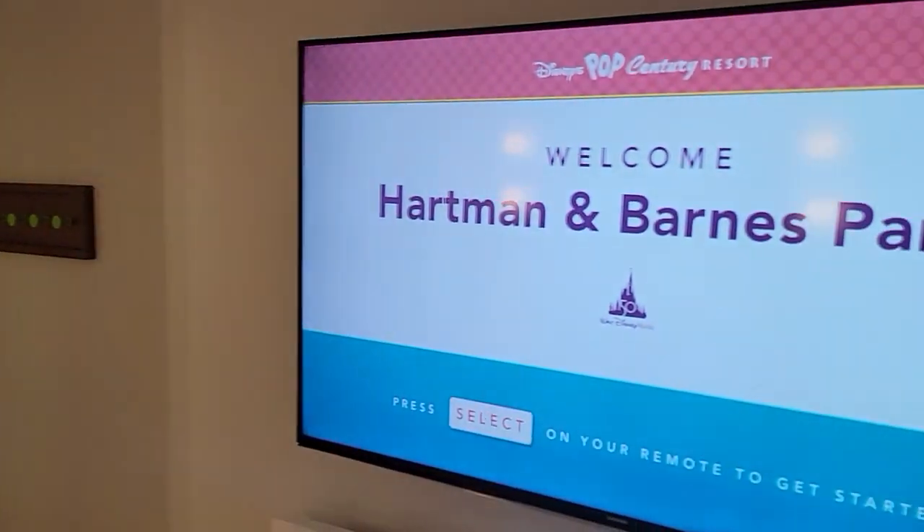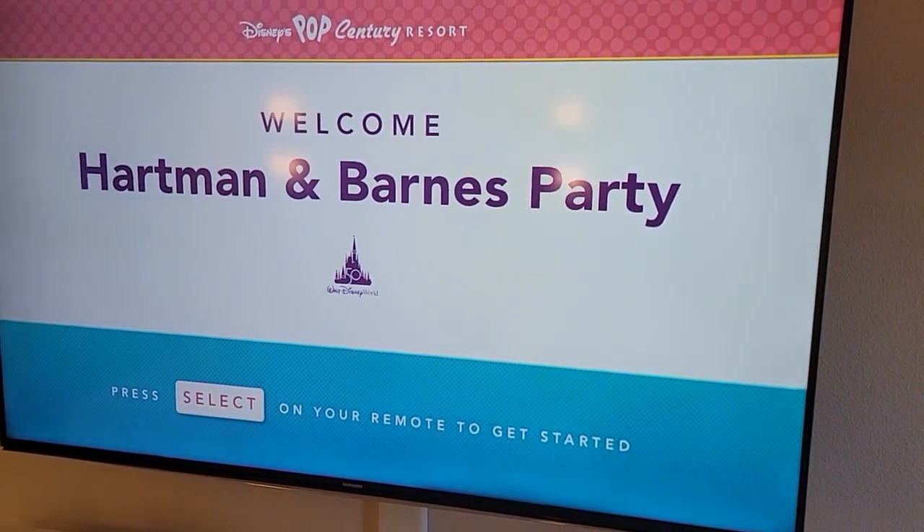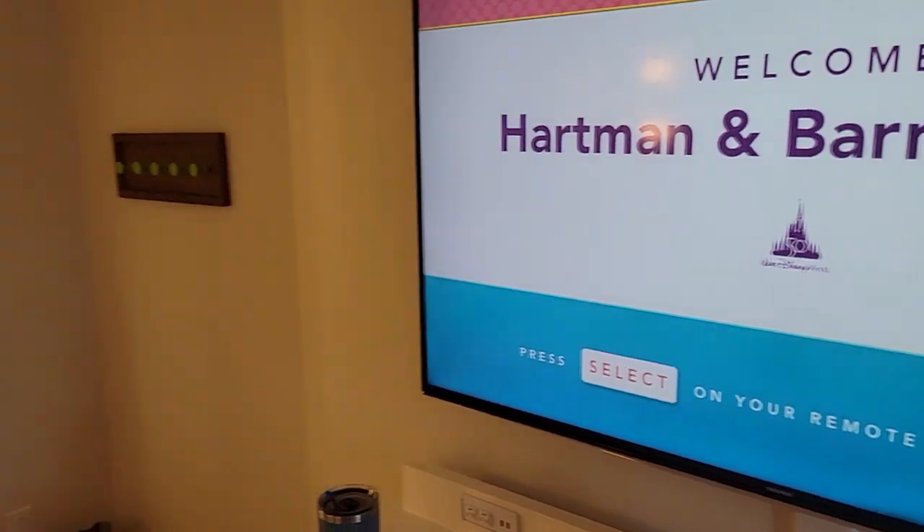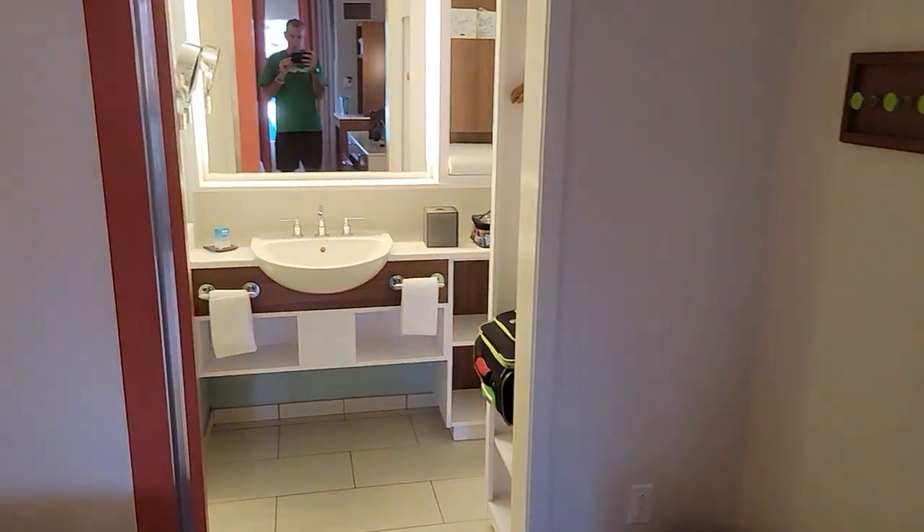They have the New Age theme music for this resort. This is themed for the 50s section, and your name in lights — just like the other deluxe resorts around campus, part of the new refurb.